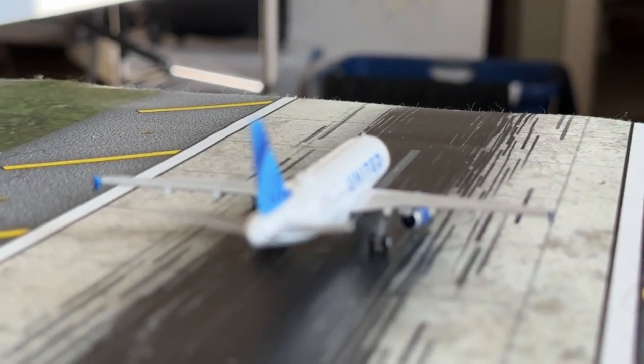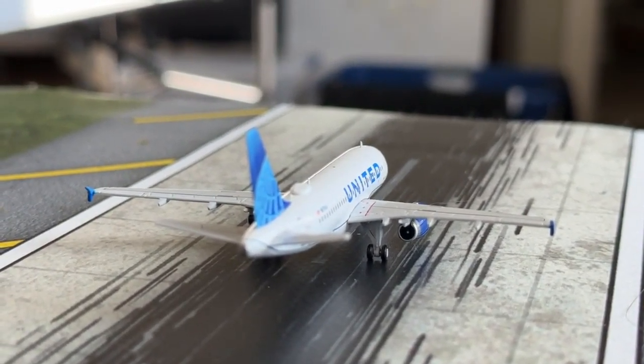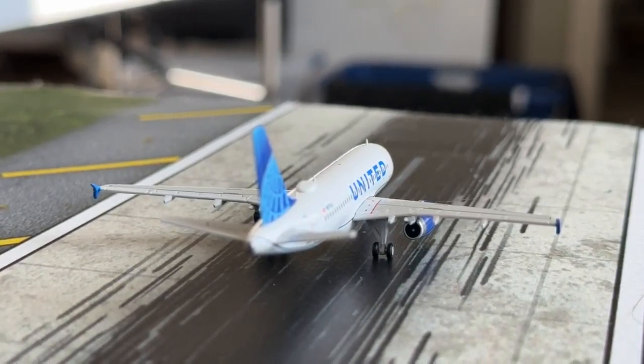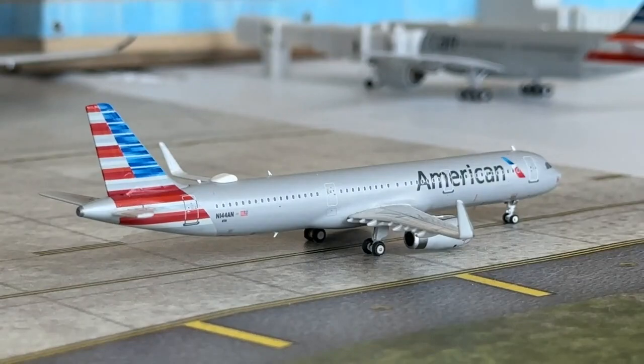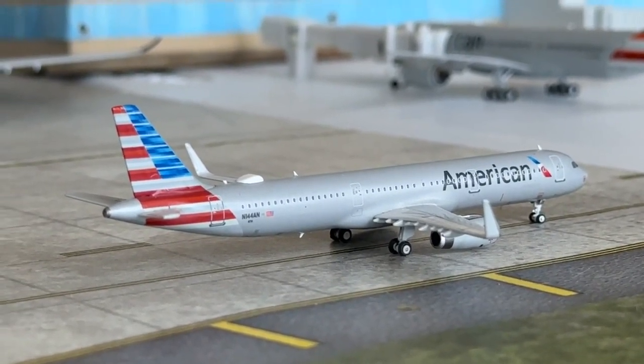This United Airlines Airbus A319-100 is rolling down runway 34 heading over to Chicago O'Hare, having come in from Newark. And then the American Airlines Airbus A321 with Sharklets is coming in from Austin and will have a continuing service today over to Mexico City.